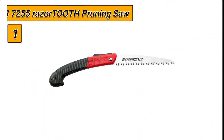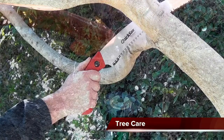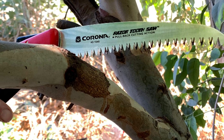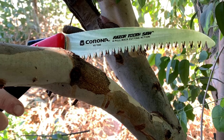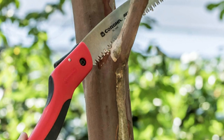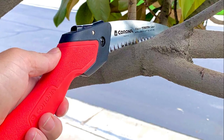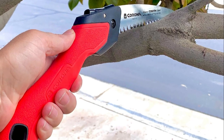Number 1: the Corona RS7255 Razor Tooth Pruning Saw. The Corona Clipper 8-inch Folding Saw is perfect for cutting through small to medium-sized branches. Its professional style design folds for safe transportation and easy storage. The saw's curved blade, with its razor teeth, cuts faster and cleaner than conventional saws, promoting plant health and reducing pruning effort. The self-cleaning chrome blade is corrosion resistant and can be replaced if needed.